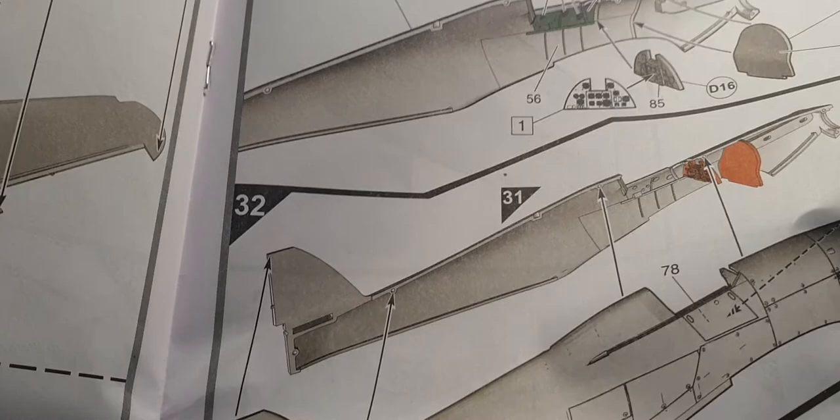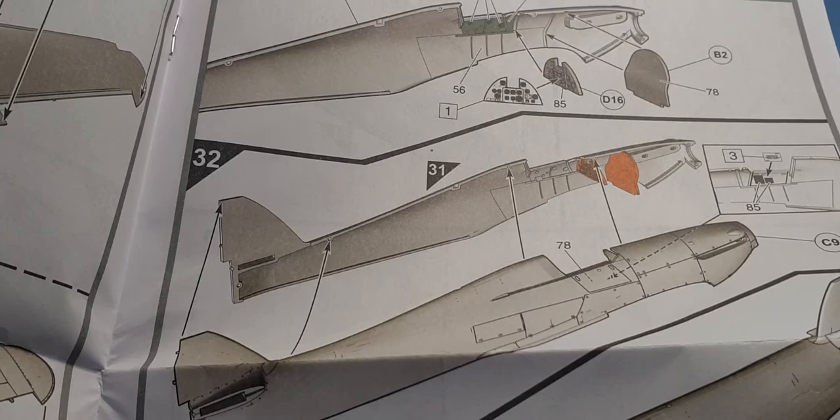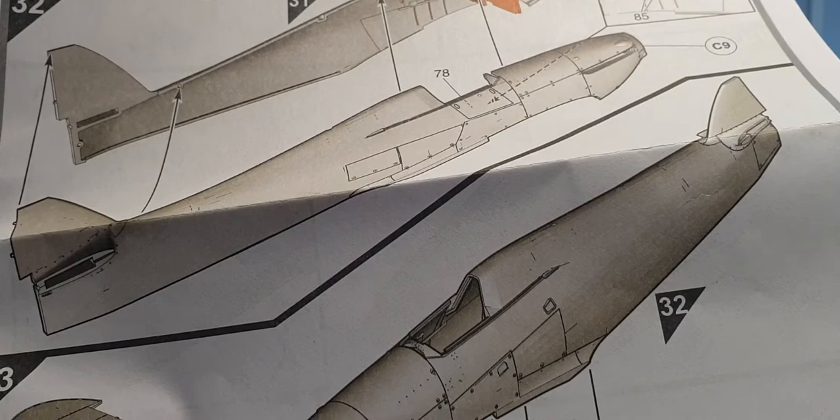The two wing halves go together, then you put the control panel in and the engine bulkhead, adding a decal for the engine panel if you wish — I just kept it plain, put clear on the actual bezels as though it was glass and left it at that. I'll probably do the same again. You also have the option of cutting out the side panel to open up the cockpit, which I'll probably do.